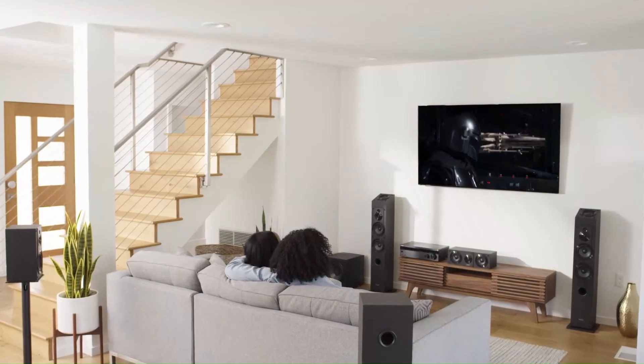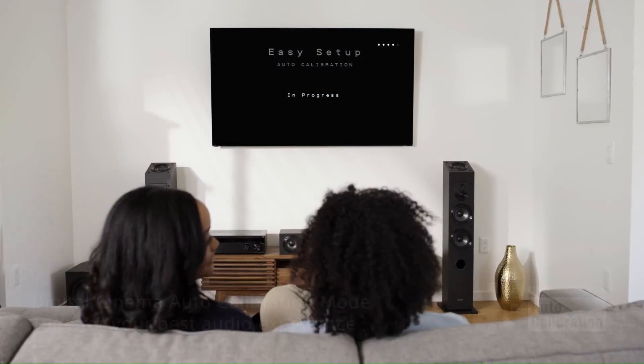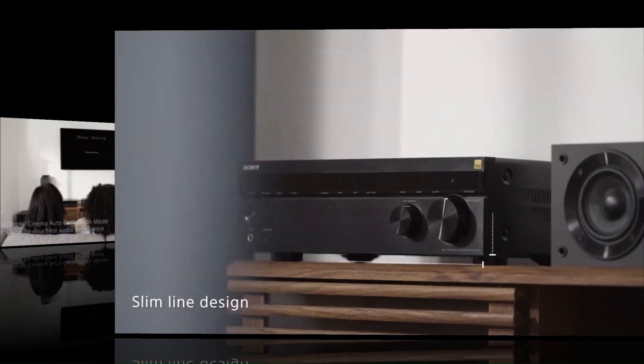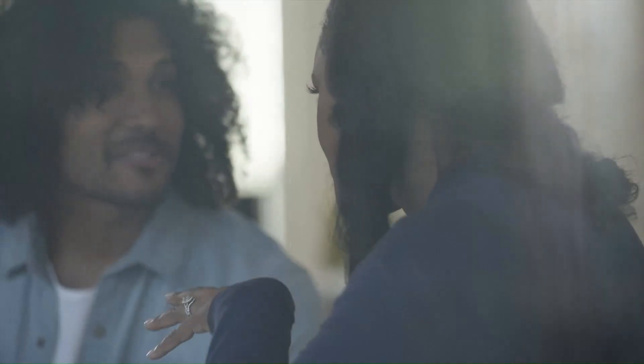Bluetooth connectivity allows for easy wireless music streaming, while advanced DCAC calibration optimizes audio based on your room's acoustics. Compact yet powerful, the STR-DH790 is an excellent choice for those looking for immersive home theater sound on a budget.